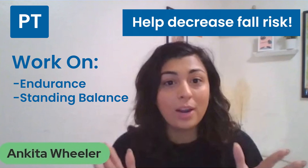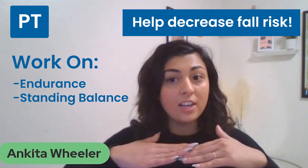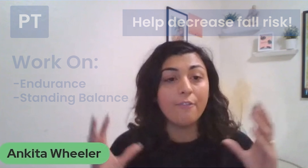For PT, this is a great game to work on standing balance and endurance so you can maintain your center of gravity, and it helps to decrease that fall risk.